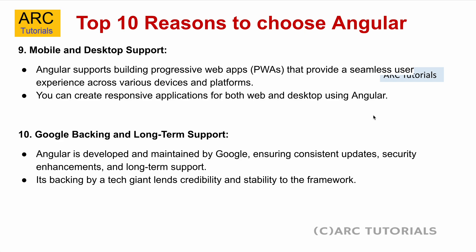The ninth reason is mobile and desktop support. Angular supports building progressive web apps that provide a seamless user experience across various devices and platforms. You can create responsive applications for both web and desktop using Angular.